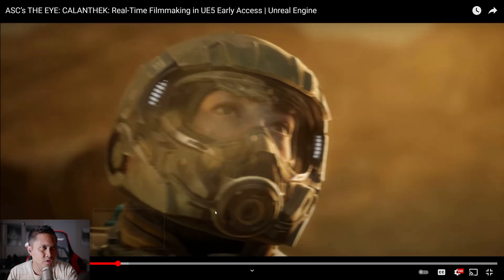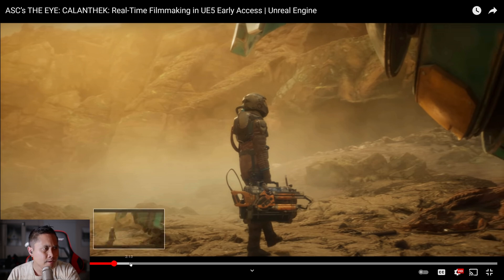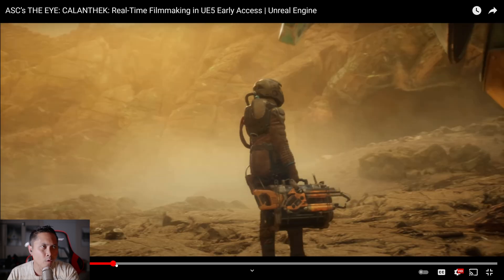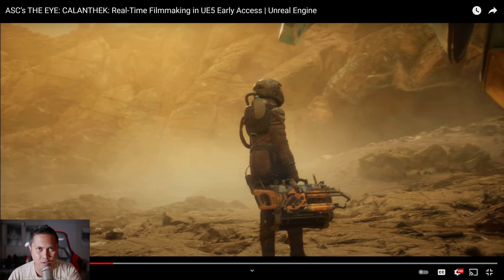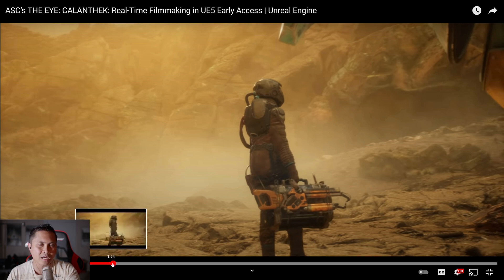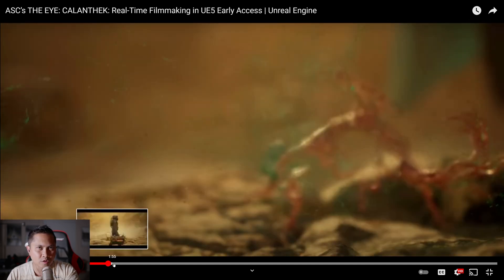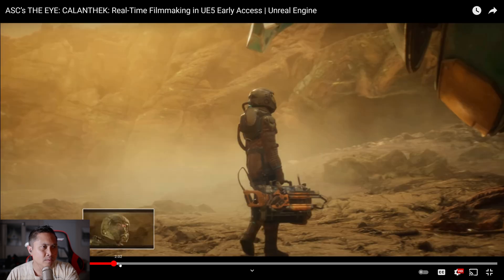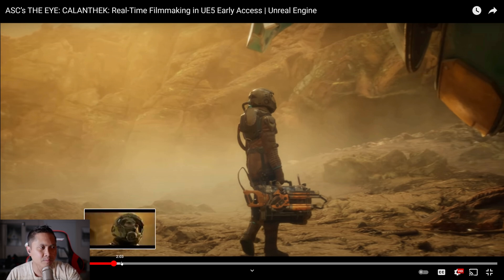Pretty much the same reason why I put sunglasses or helmets on my characters — so you don't have to worry about eye motions and animations, because it takes a lot of time and also costs money. So that's the reason why they added that helmet, and you can only see her eyes. I know it's cheating, but it's kind of cool because even big studios like this have to cheat in things as well. It makes me feel better being a lone filmmaker in Unreal. I'm cheating, they're cheating — it's all fair and square.